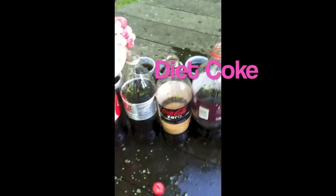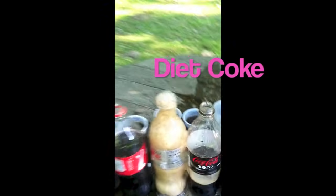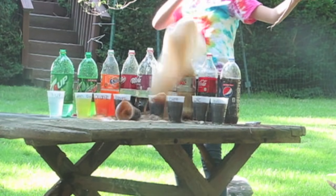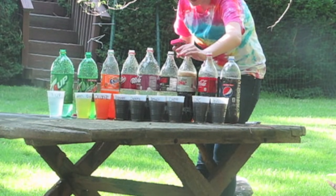Diet Coke. My original hypothesis was that Diet Coke would produce the greatest reaction with the Mentos. The force of the reaction was so strong that it knocked over a full cup of soda.